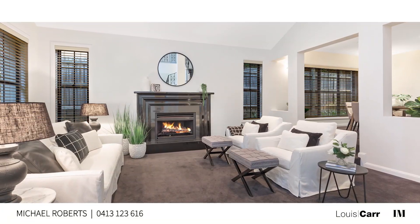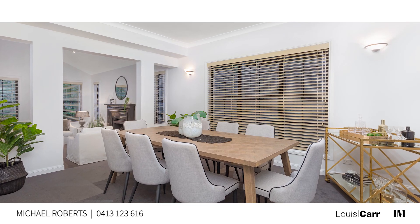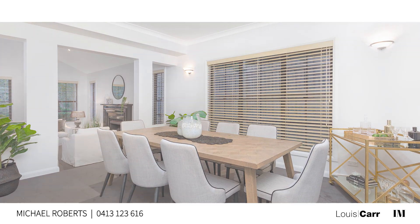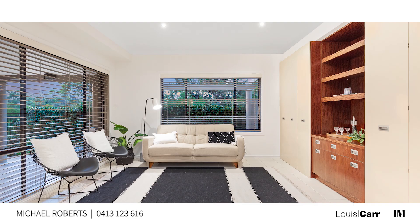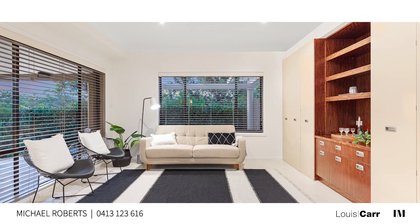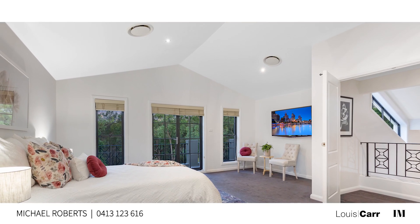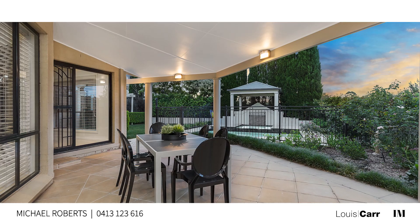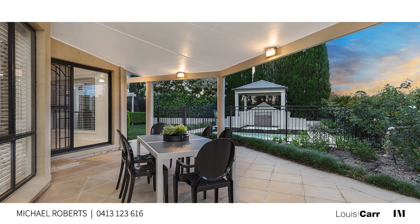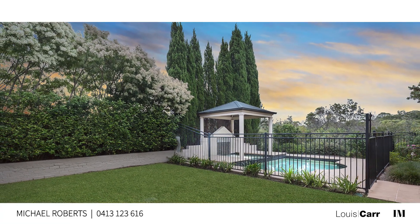On arrival you'll appreciate the size of the living spaces and they set the tone for the rest of the home. The layout of this residence has been thoughtfully designed to blend functionality and form. With its flexible accommodation this residence will ideally suit the growing family. But what I love best is the vast spaces which make entertaining friends and family an absolute pleasure.